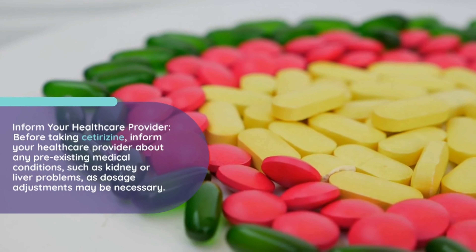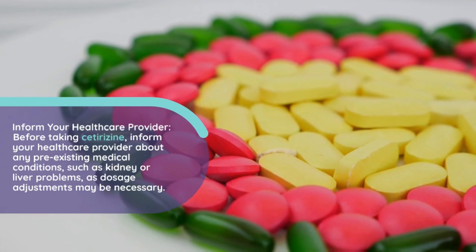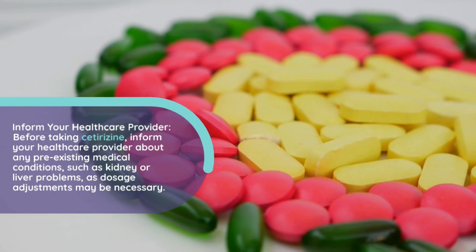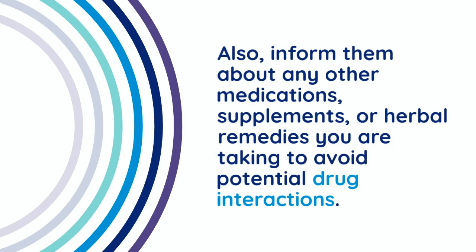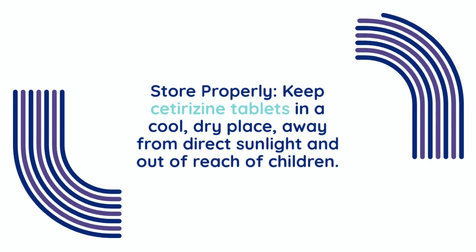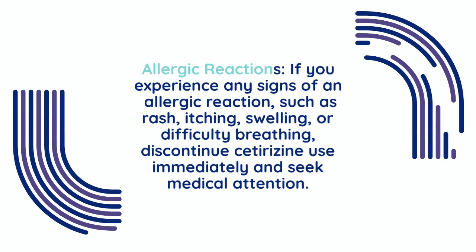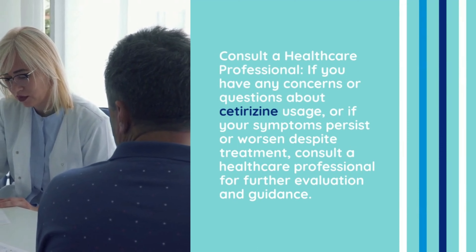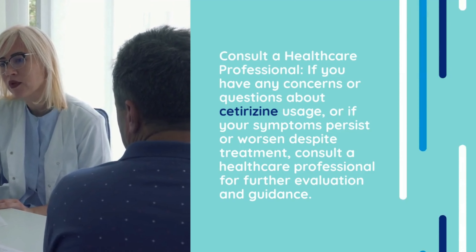Before taking Cetirazine, inform your healthcare provider about any pre-existing medical conditions, such as kidney or liver problems, as dosage adjustments may be necessary. Also, inform them about any other medications, supplements, or herbal remedies you are taking to avoid potential drug interactions. Keep Cetirazine Tablets in a cool, dry place, away from direct sunlight and out of reach of children. If you experience any signs of an allergic reaction, such as rash, itching, swelling, or difficulty breathing, discontinue Cetirazine use immediately and seek medical attention. If you have any concerns or questions about Cetirazine usage, or if your symptoms persist or worsen despite treatment, consult a healthcare professional for further evaluation and guidance.